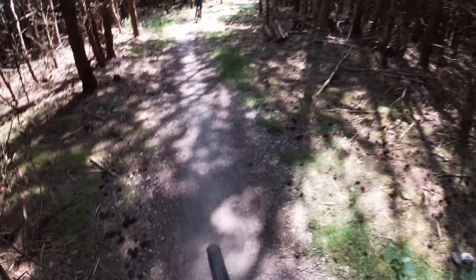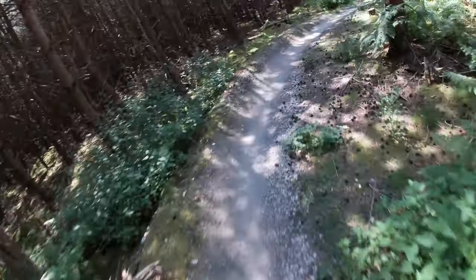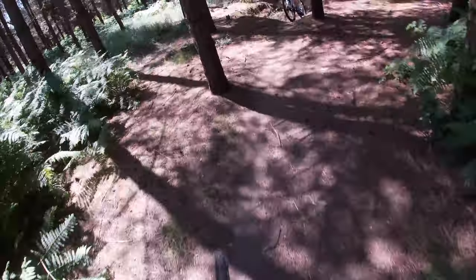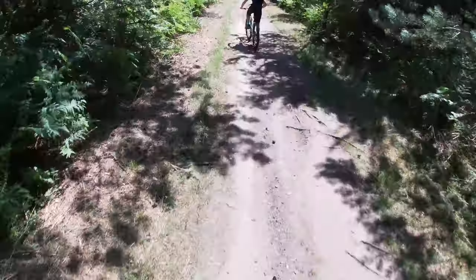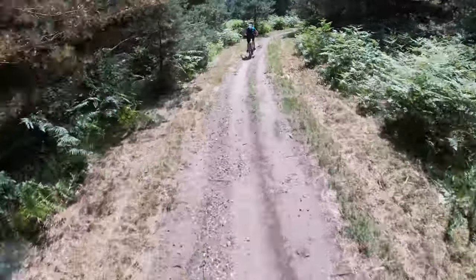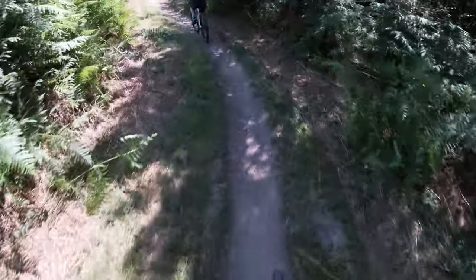Roll. Jump. Roll. Jump. Right guys, there's a mini jump here which I used for a thumbnail on one of my previous Thetford episodes. I don't know why, it's just the most satisfying jump.